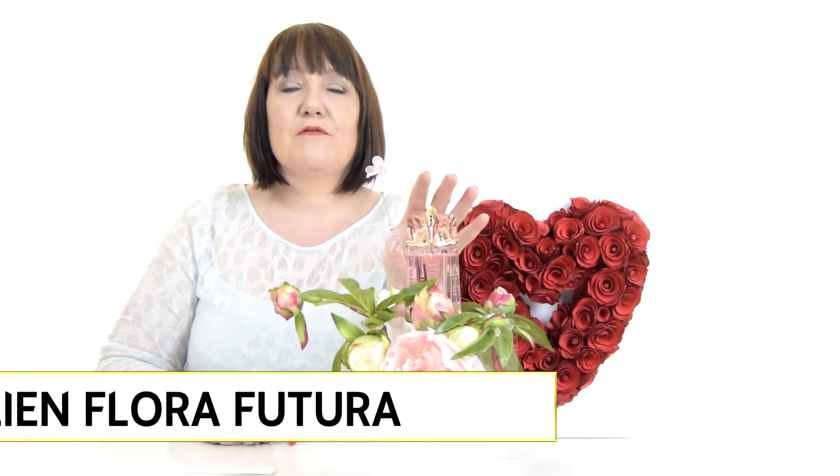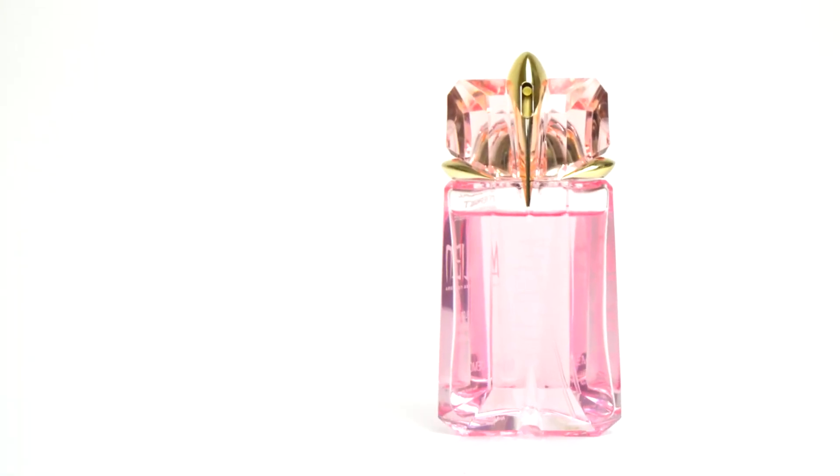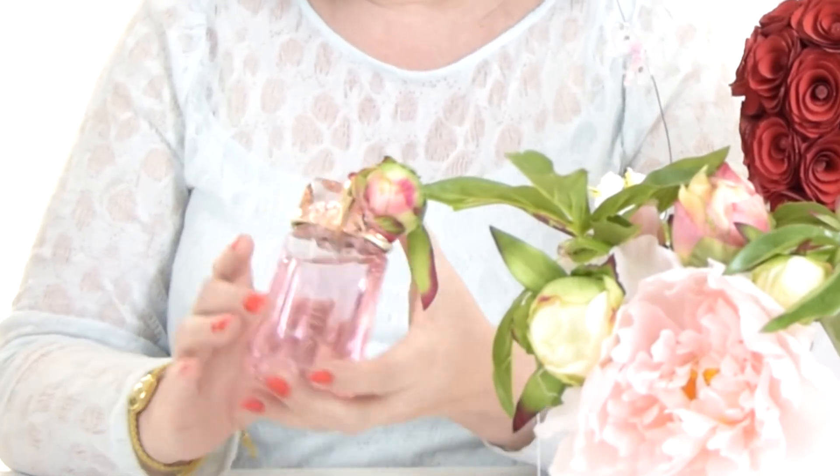This week on Early Smells I'm really excited to review the new fragrance from Mugler. This is the Alien Flora Futura. As you can see from the bottle, it's very feminine — it's a light pinky peach. I have sprayed this earlier on myself.